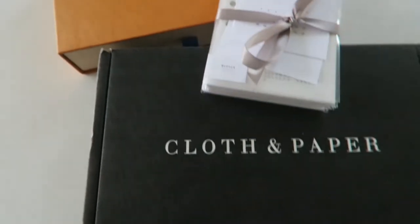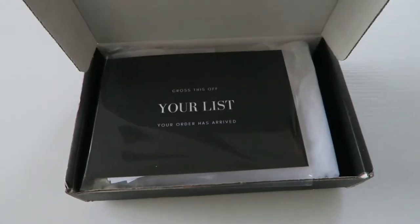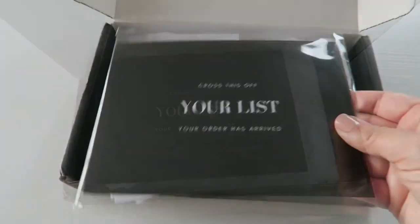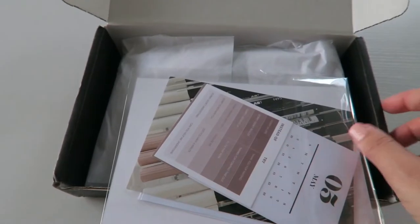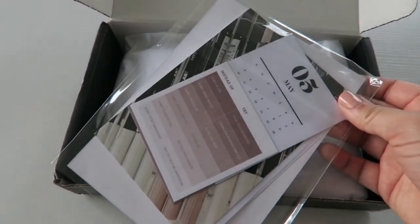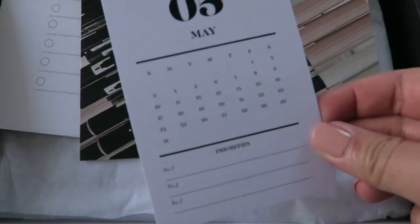Hi guys, welcome back to another video. I teased on Instagram that I got a new agenda and I'm here to share with you guys what I got. But before I show you my agenda, I'm going to unbox some accessories and some inserts that I got to go along with it.